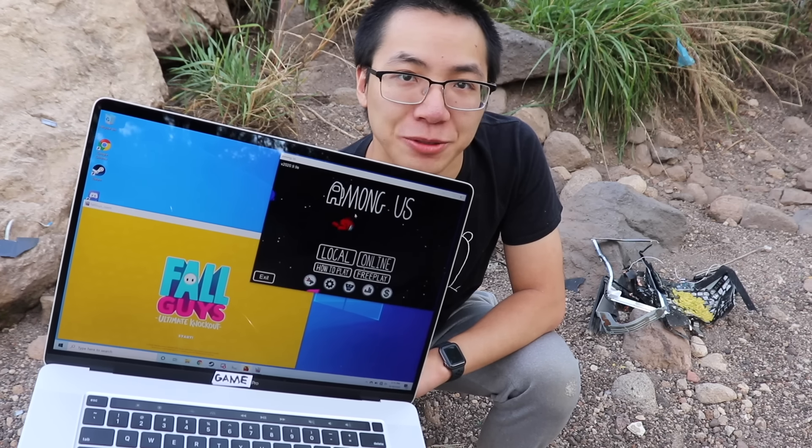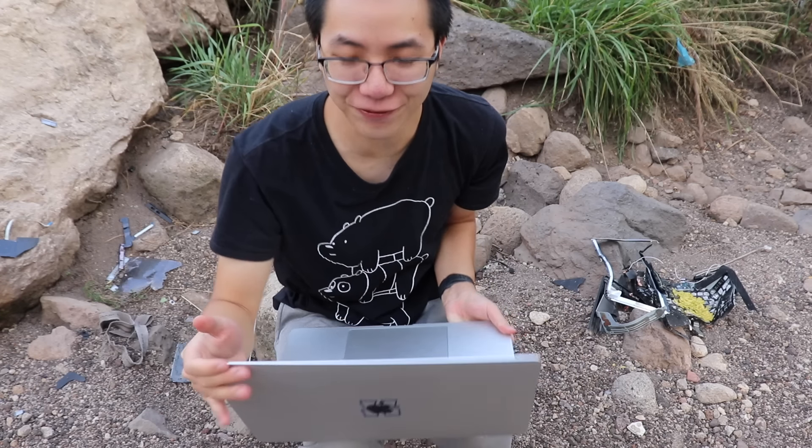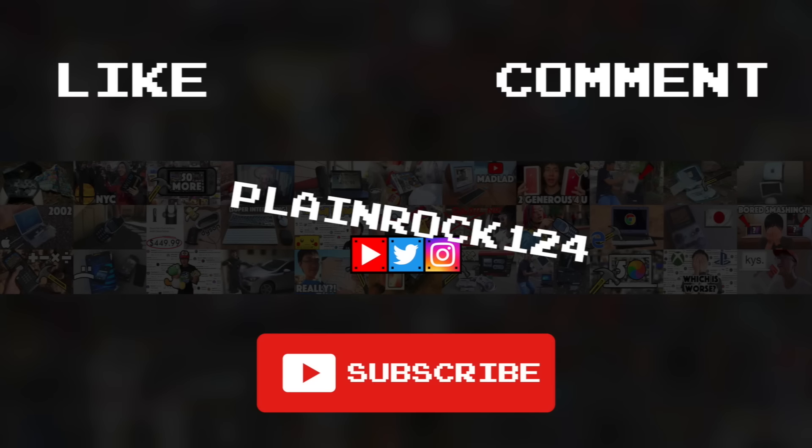I'm glad I was able to finally get rid of those fake gaming laptops, and now I can game in peace on the real thing. What a relief. And so with that, thank you guys for watching, comment, like, and subscribe, and I'll see you guys later. Bye! Subscribe for more Gamer Moments.